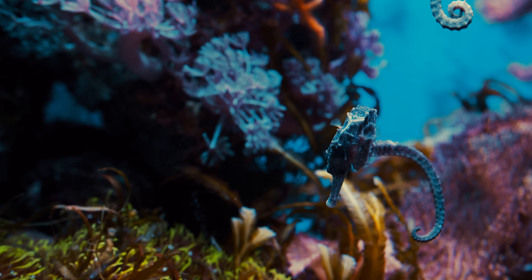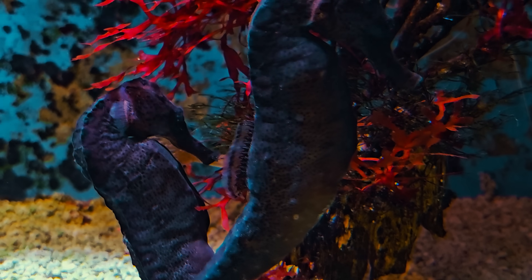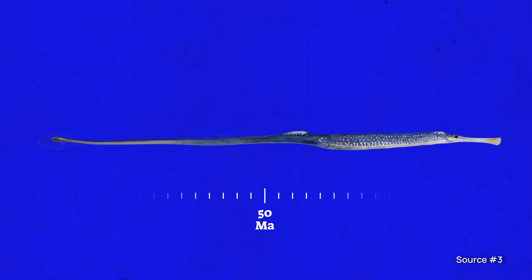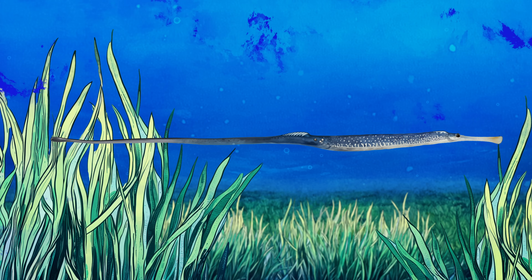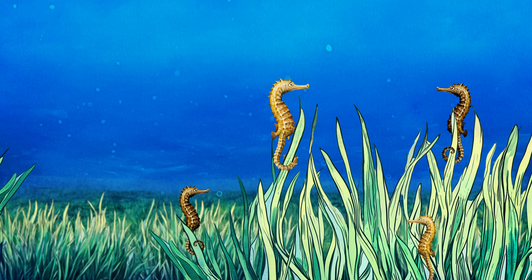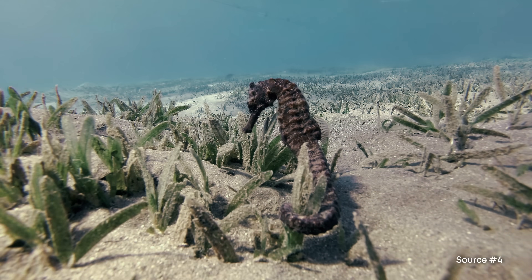They don't have scales, they don't have teeth, and they don't have a stomach. But how did they get to be so horsey? Well, about 50 million years ago, early seahorses resembled pipefish, with long bodies that swam horizontally. And it was the evolution of their seagrass habitat that sparked significant changes for them. Seahorses developed their upright posture and curled tails in order to anchor themselves to seagrass blades and remain stationary.